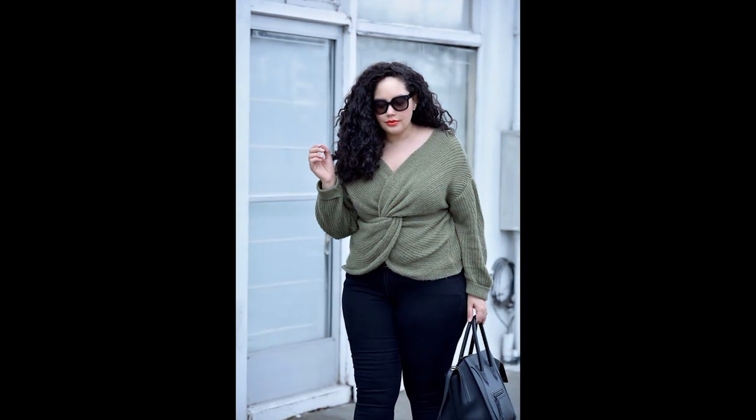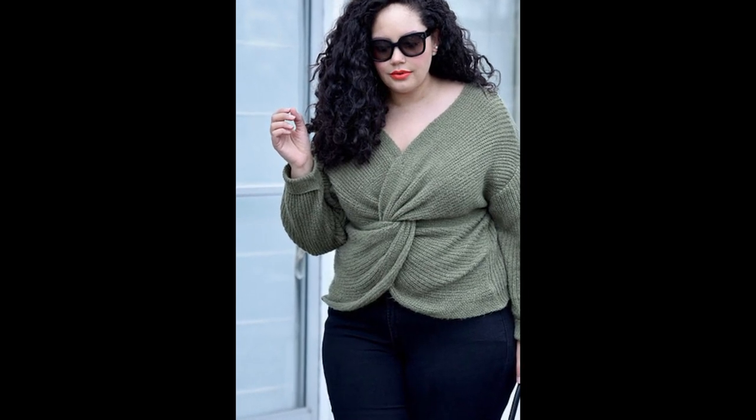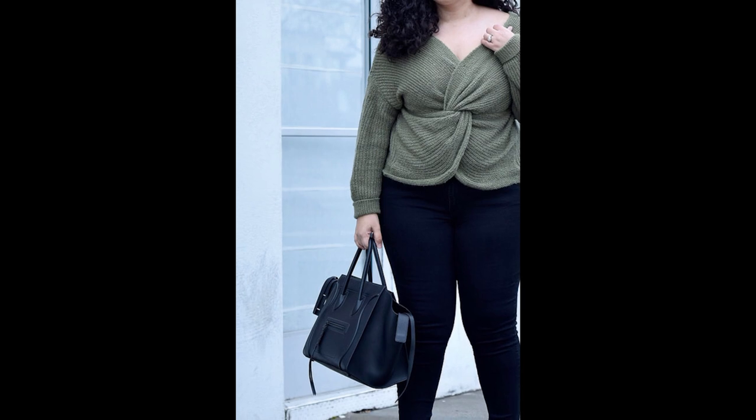Last but certainly not least, we have the ASOS Navy Leather Dress. This versatile piece is a must-have in any winter wardrobe. Dress it up with some heels for a night out, or keep it casual with some ankle boots for a daytime look that's effortlessly chic.